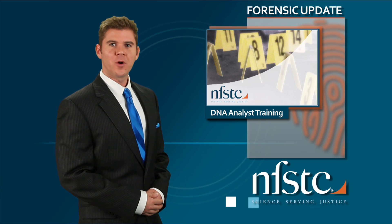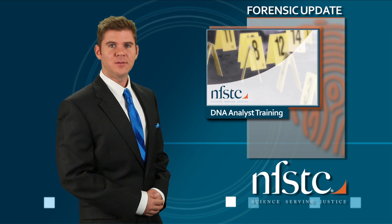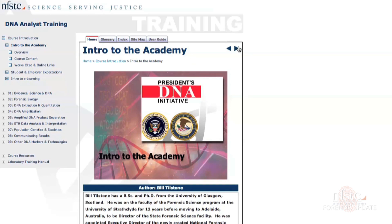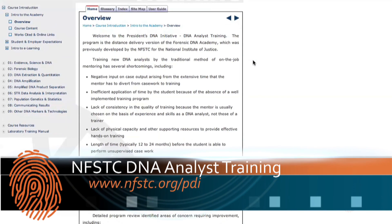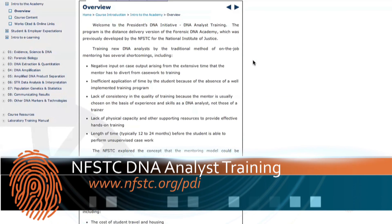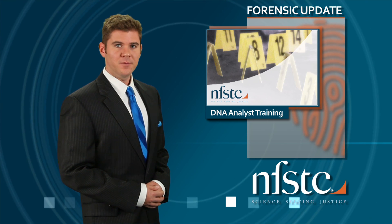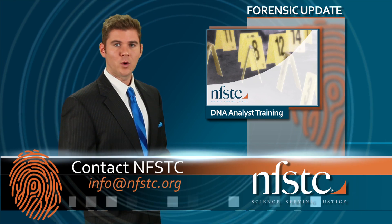Interested in learning more about DNA analysis? NFSTC has resources available online 24-7. NFSTC hosts an online interactive DNA analyst training program developed in cooperation with the National Institute of Justice. The information is delivered in nine modules and is available free online at www.nfstc.org. For professionals, there's an assessment component that requires a small fee and can be arranged by contacting NFSTC at info@nfstc.org.